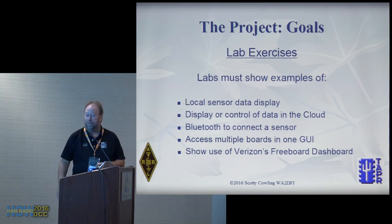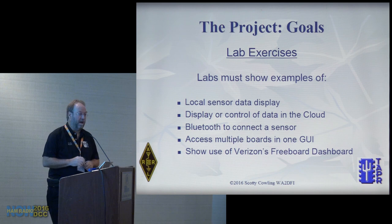Verizon is a partner. This is sponsored by Renaissance for the processors, Verizon for the connectivity, and Arrow Electronics will be giving seminars this fall. Contact your local Arrow FAE — I haven't seen anything on the web yet, but it's coming up pretty soon.